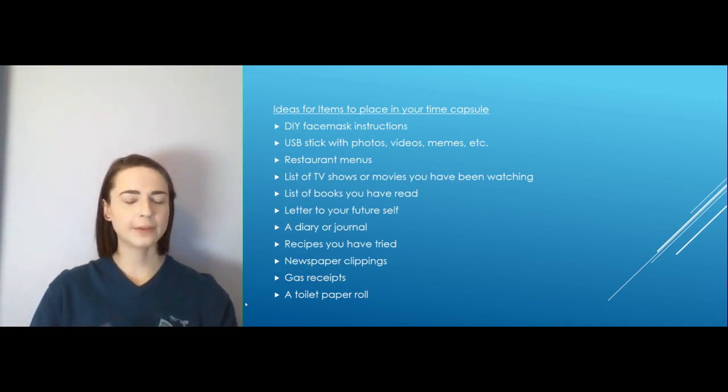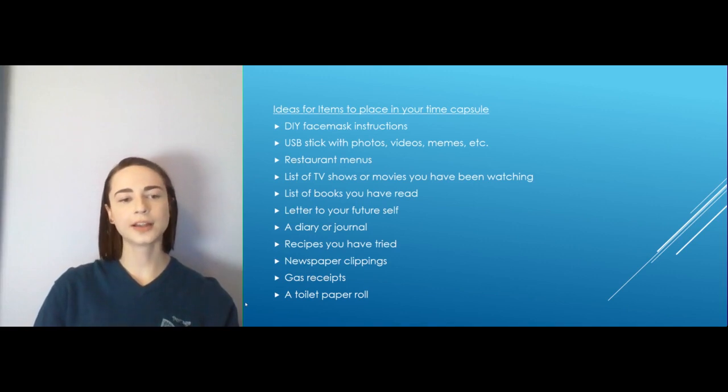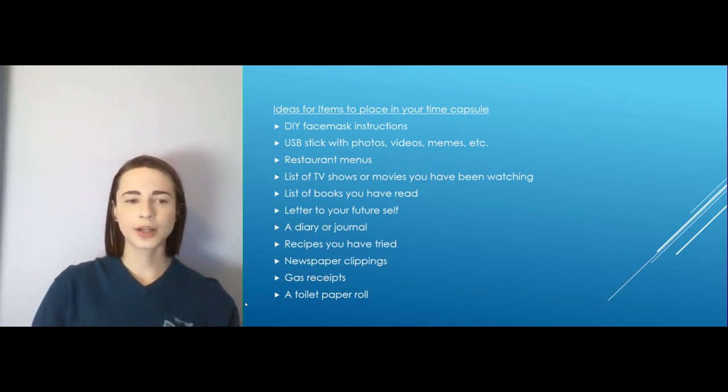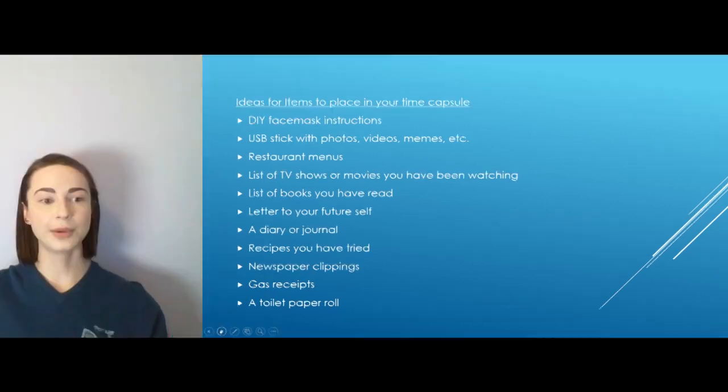Newspaper clippings — if you don't get a physical newspaper these days, that's fine. You can save them digitally and load those up on your USB stick when you're uploading all your photos and videos. I thought this one was pretty fun: including gas receipts. We're going to look back later on and see how inexpensive gas was — that'll be a good chuckle. And then a toilet paper roll — not the actual toilet paper, but the roll that's left behind might be fun to put in there as a sign of the times of what people were purchasing during quarantine.